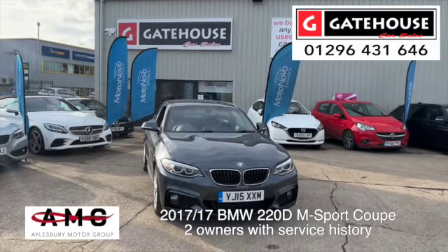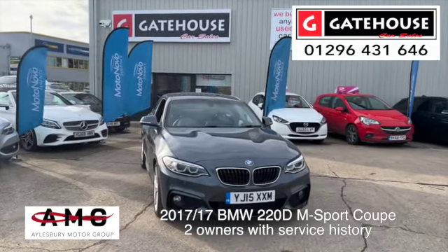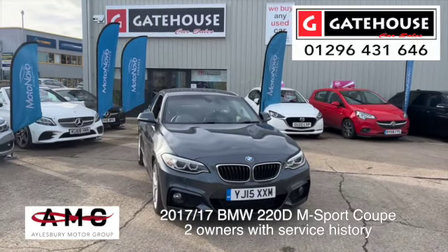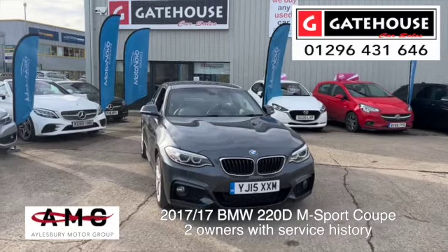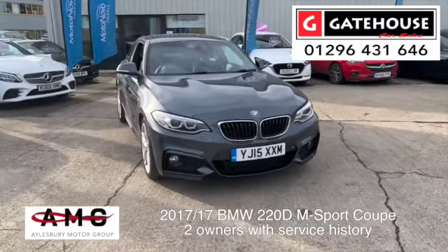German build quality, as solid as they come. This one is a 2015, on a 15-plate, BMW 220D M-Sport Coupe — so the two-door version plus boot. Now let's look around this car.